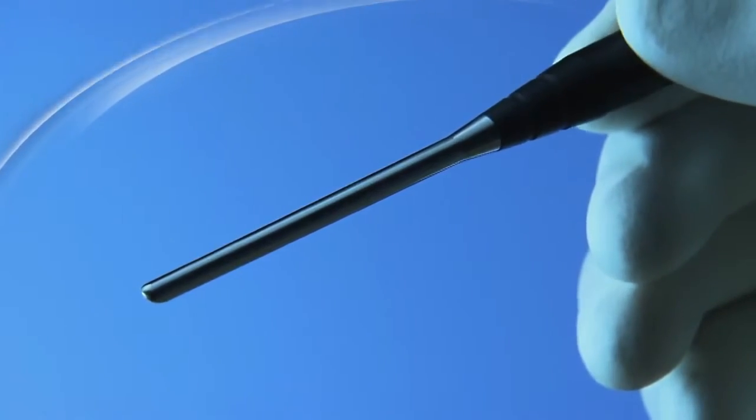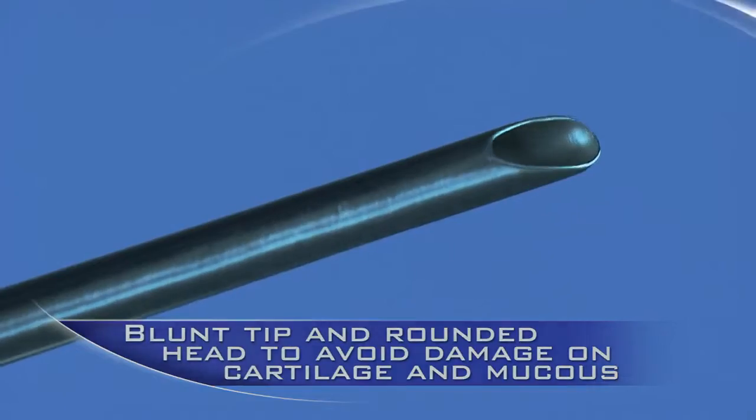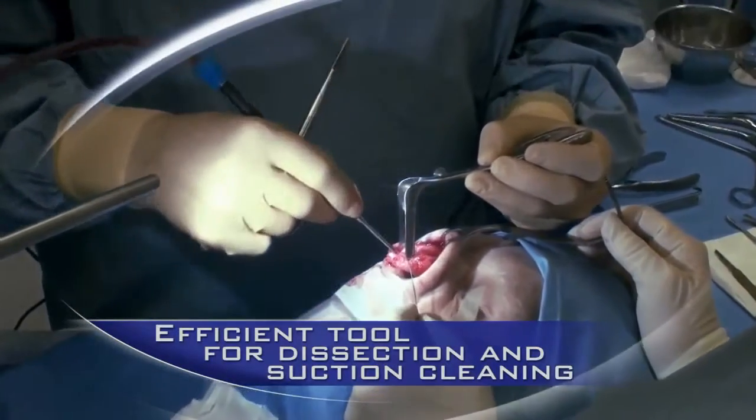The blunt tip with rounded head does not tear the mucoperichondrium, although it is sharp enough to be used for periosteal elevation of the mid-face as well.